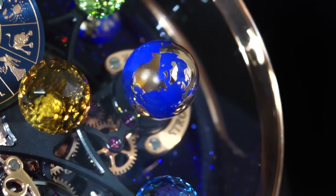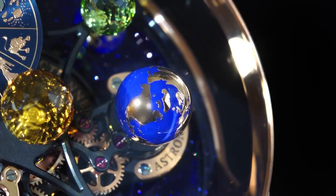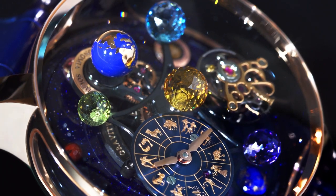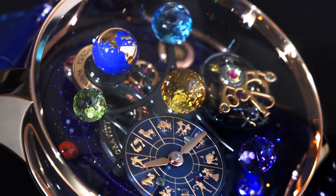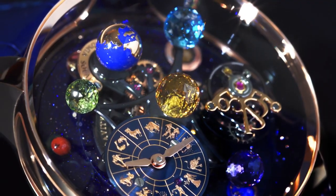The rose gold and blue lacquered globe, which turns on itself in 60 seconds, and the three precious gemstones — amethyst, topaz, and peridot — rotate clockwise one turn in 10 minutes.